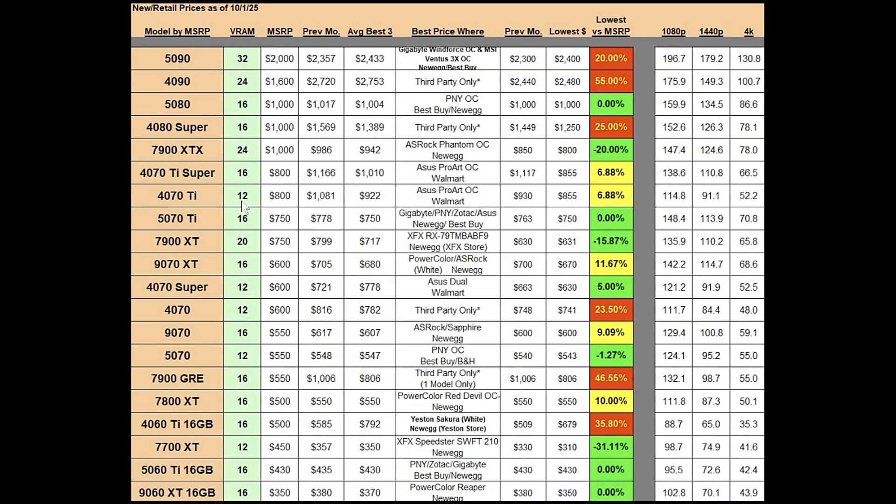The RTX 4070 Ti has 12 gigs of VRAM and an MSRP of $800, which was always a mistake on their part. The previous month's best average was at $1,081; it's now at $922, going in the right direction. The previous month's absolute best price was at $930; now it's at $855, which is also almost a 7% markup. It's also an ASUS ProArt OC, also sold at Walmart by Walmart.